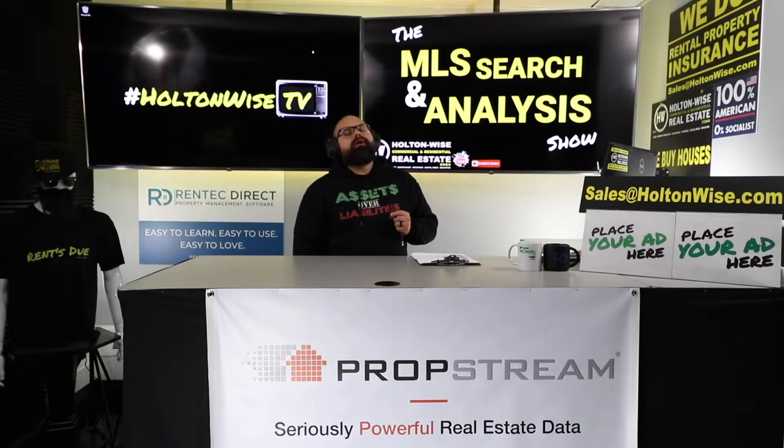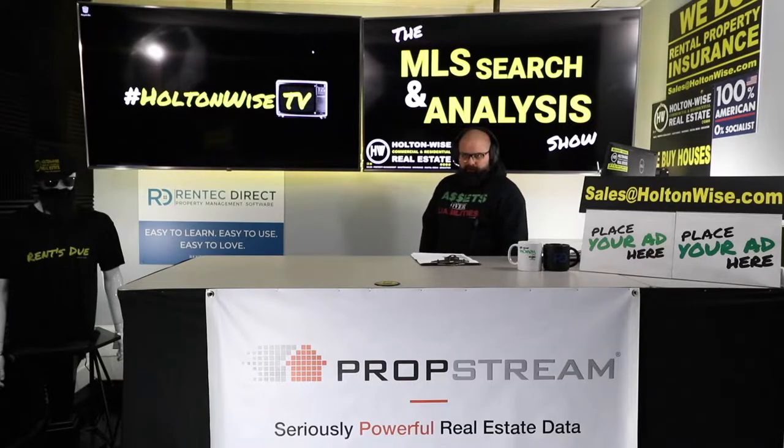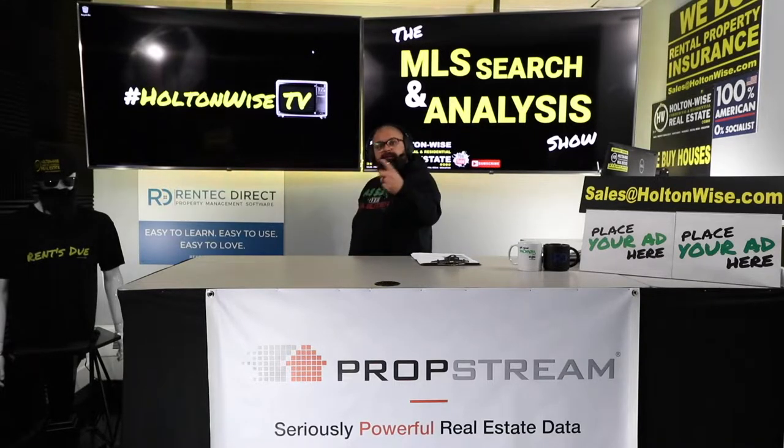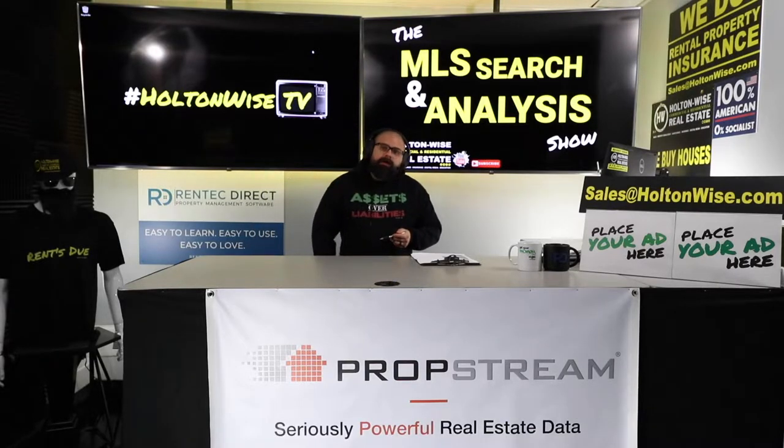Property taxes are one of the biggest costs associated with owning rental property. What if you could own rental property and eliminate that cost? What if you can get a rental property with no property taxes?